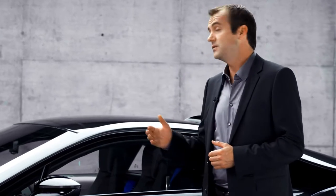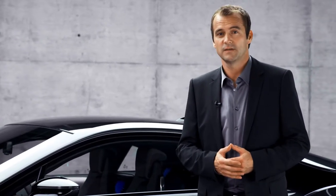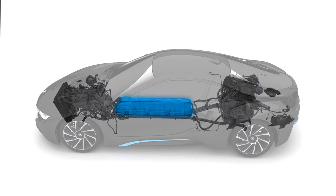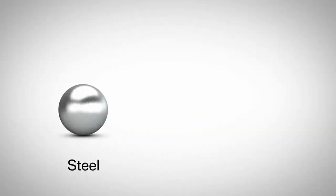Obviously, for a car like the new BMW i8, we want to avoid heavy — first, because the battery already puts some extra weight on the scale, and second, because it's a sports car. So we applied aluminium in large parts into what we call the new drive module. The drive module houses, among other things, the drivetrain and the chassis. The use of aluminium saves up to 30% of weight compared to steel.